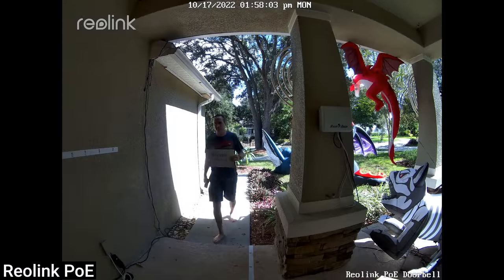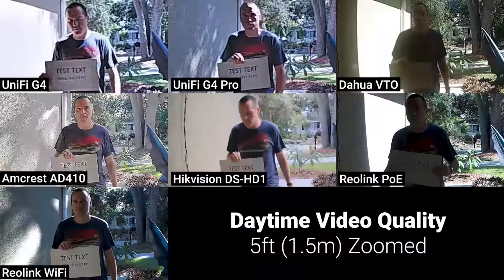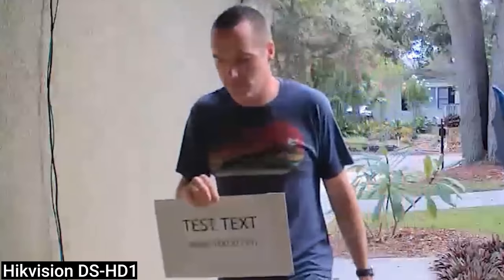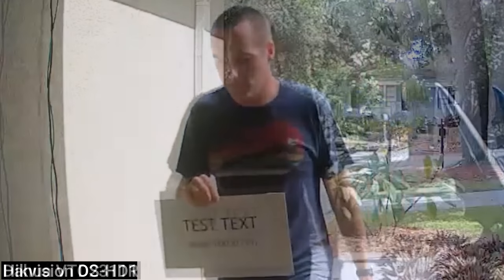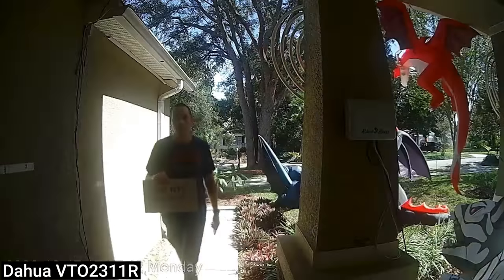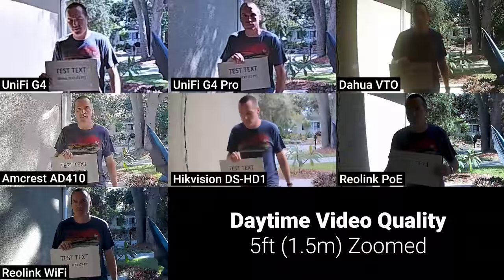As I approached the door and took a still at 5 feet — the equivalent of where someone would stand after ringing your doorbell and taking a step back — the Reolink doorbells again performed the best. At 5 feet the Amcrest AD410 could also be used for identification, but you can still see encoding artifacts. The UniFi G4 and G4 Pro did significantly better at 5 feet than at 20 feet, and the Hikvision image was a little worse due to its low resolution and high field of view. The DAHUA VTO was by far the worst, which is unacceptable given it also has the lowest field of view by a significant margin.